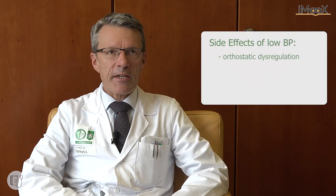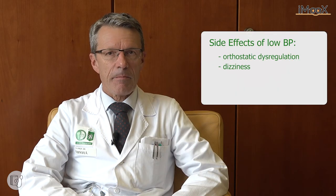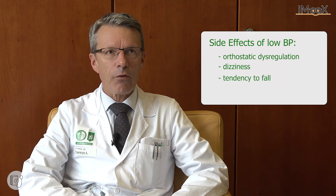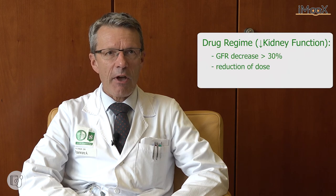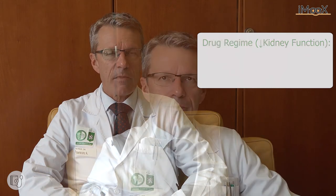Side effects include orthostatic dysregulation, dizziness, and especially tendency to fall, as well as a decline in kidney function. In patients with a reduction of the glomerular filtration rate of more than 30%, ACE inhibitors or angiotensin receptor blockers have to be reduced. If kidney function is only minimally reduced — less than 20% of the initially measured glomerular filtration rate — those regimens may be continued.